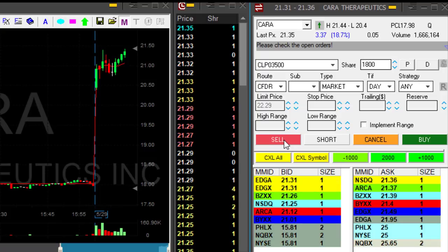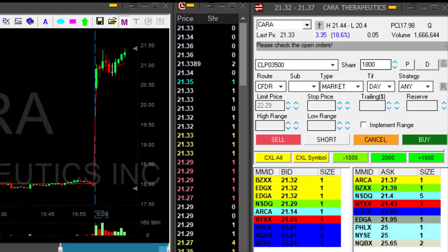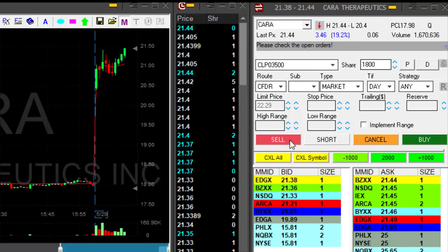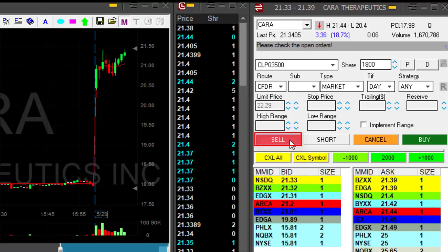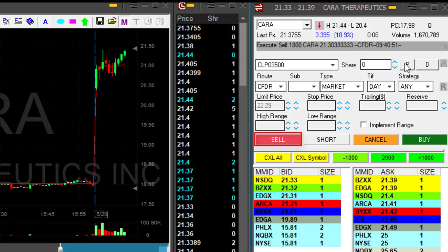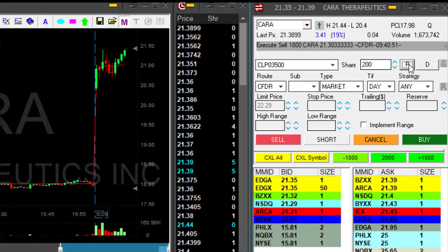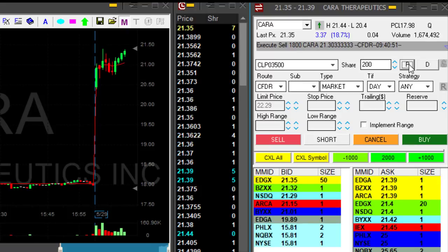KERA is back to the highs. I only have 2,000 shares left — earlier I had 4,000 and I reduced my size because it wasn't doing much. I didn't want to take the risk. Now it's back to the highs. Getting ready for a partial — took 1,800 shares, it was a nice partial.